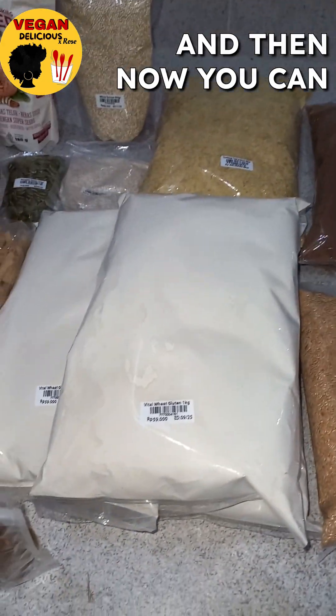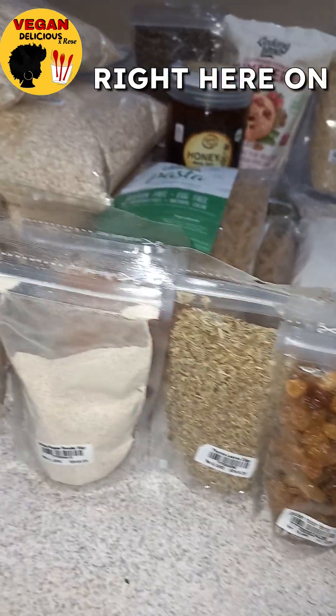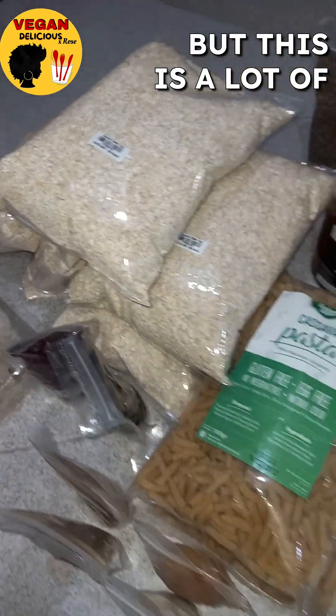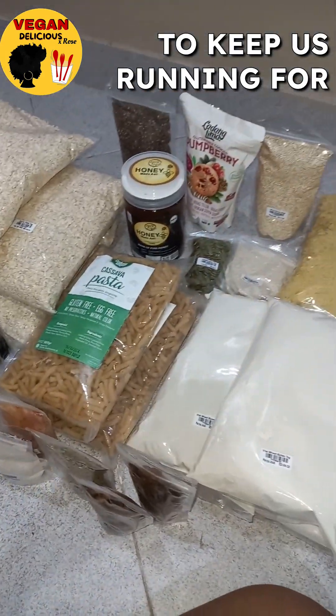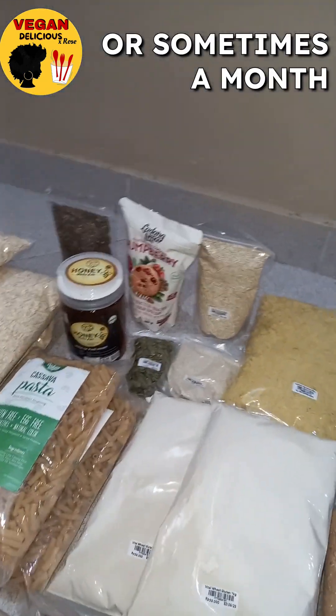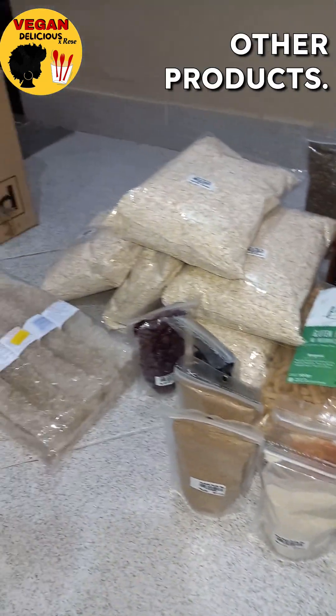Now you can see my entire haul right here on the floor. It doesn't look like much, but this is a lot of the basics that I need to keep us running for another few weeks at least, or sometimes a month or more with some other products.